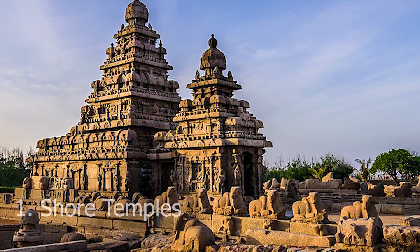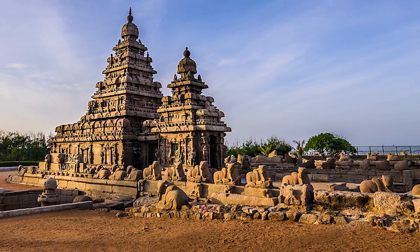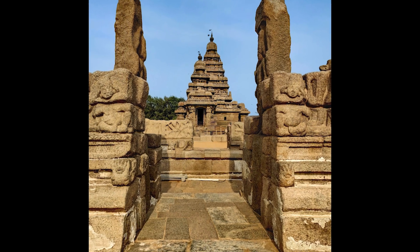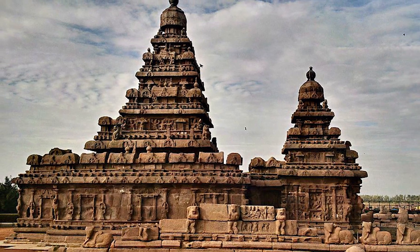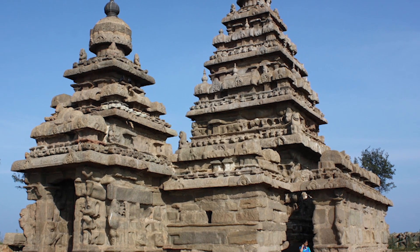Number 1: Shore Temples. Envisioned as a maritime pilgrimage site by the Pallava kings, the Shore Temples stand as a testament to Mahabalipuram's rich cultural heritage. These UNESCO World Heritage Sites consist of two majestic temples dedicated to Lord Shiva and Lord Vishnu, overlooking the Bay of Bengal.